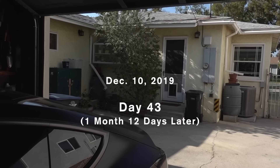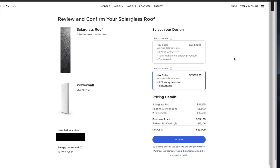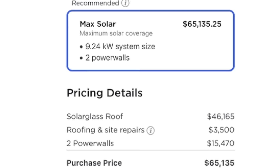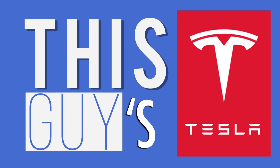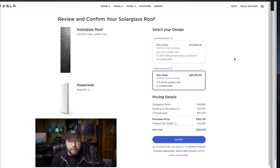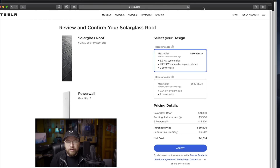Today is December 10th, a Tuesday. I just got the email yesterday from Tesla that my quote for the solar roof is ready and I can now pay for it — $65,000. This is actually my second quote. There are two quotes here: the original for a 9.24 kilowatt system, and this is a smaller-scale system. The reason why I went back and forth with them is simply because they included my garage in the initial quote.